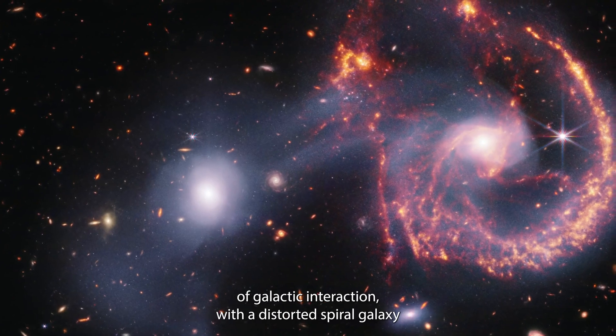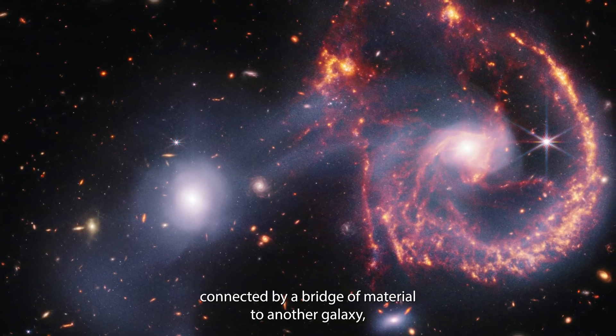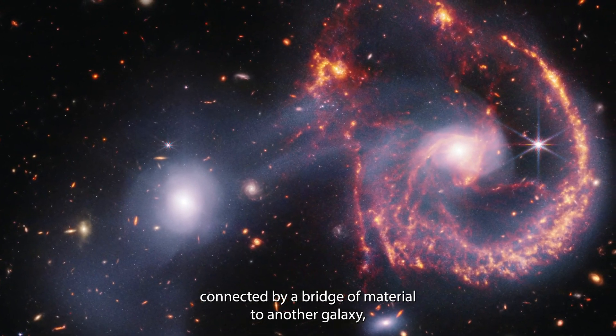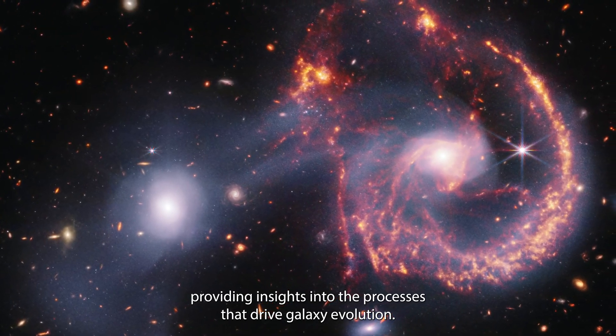ARP 107 is compelling because it showcases the dramatic effects of galactic interaction, with a distorted spiral galaxy connected by a bridge of material to another galaxy, providing insights into the processes that drive galaxy evolution.